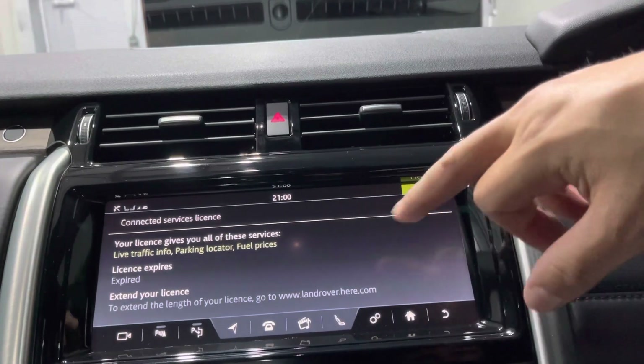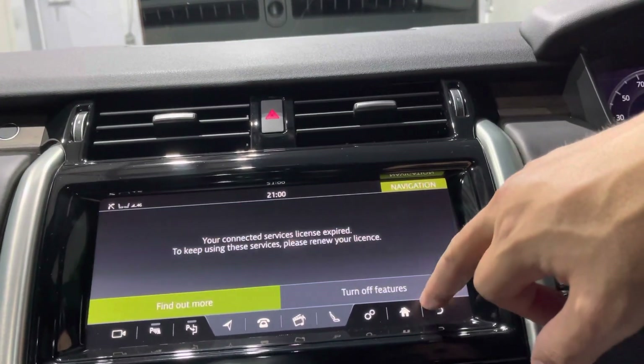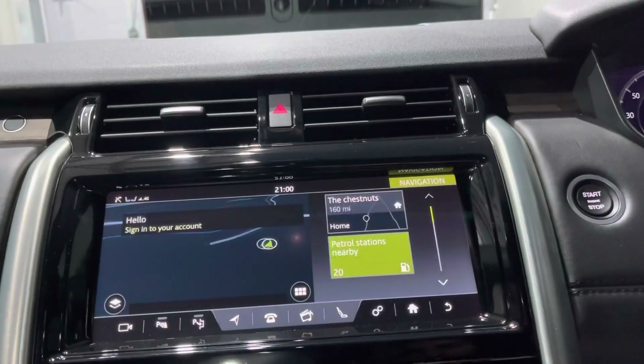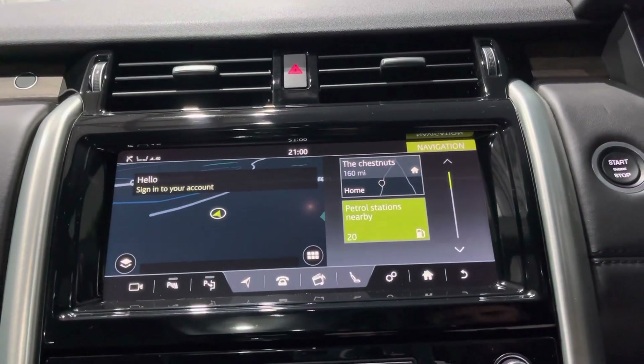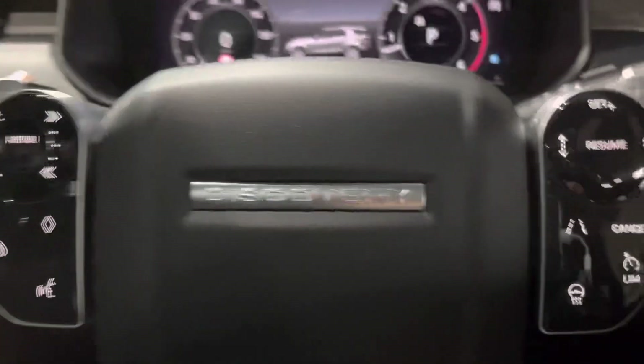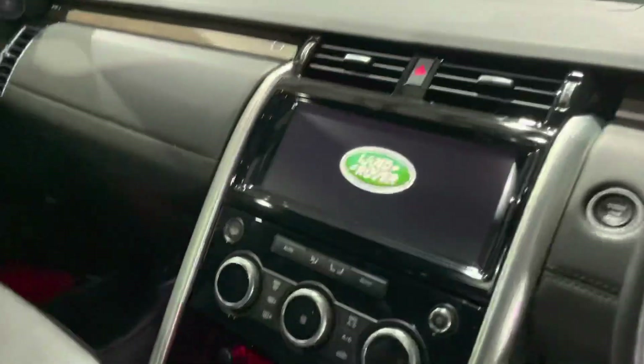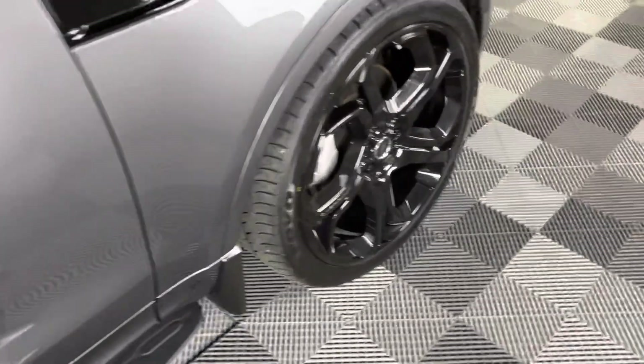The connected services feature has unfortunately expired, so you'd need to extend that if you wanted to enjoy those features. When you turn off the car the screen switches off and everything powers down.